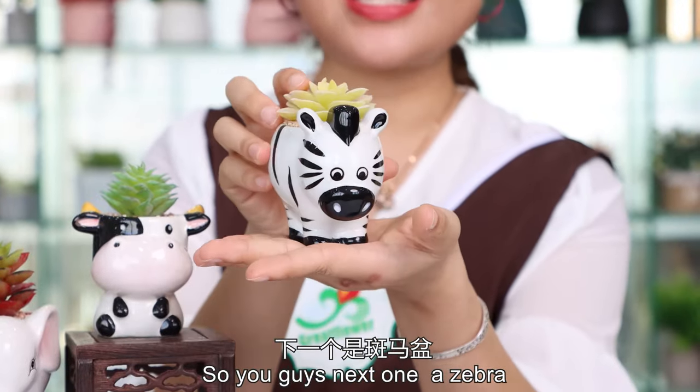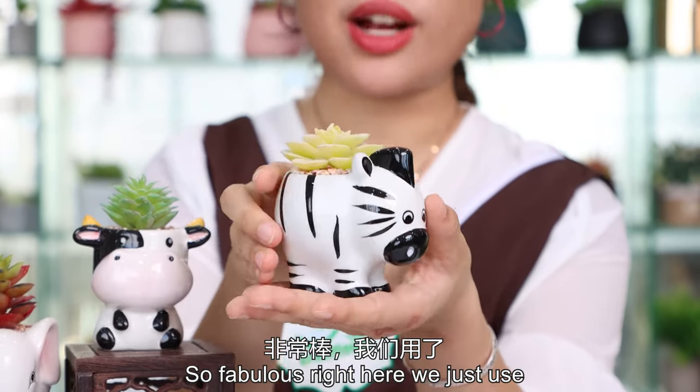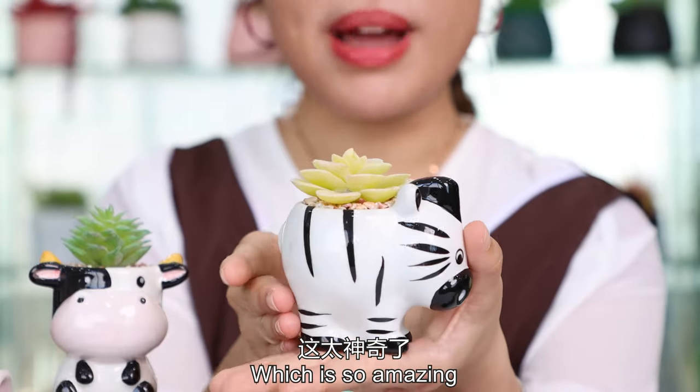Next one is the zebra. The color is like so wonderful, so fabulous right here. We just use yellow succulents to match this pot, which is so amazing.